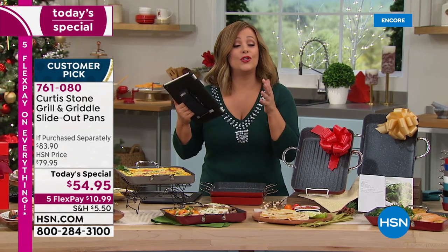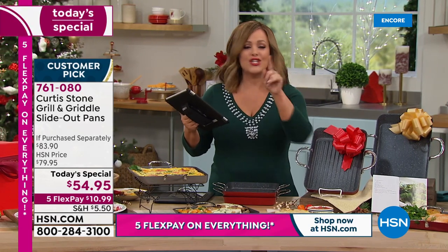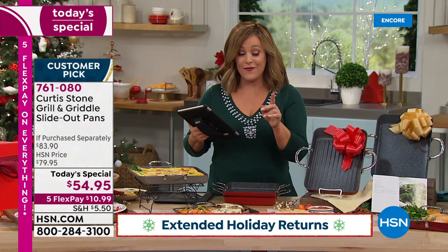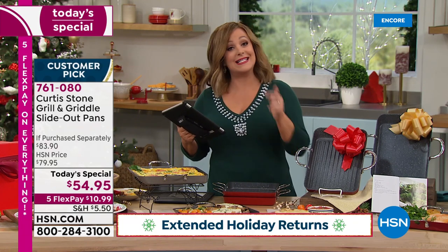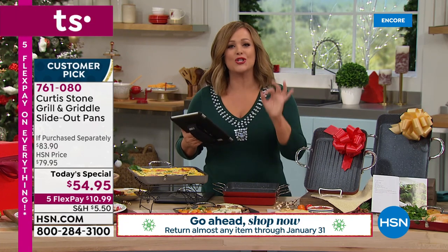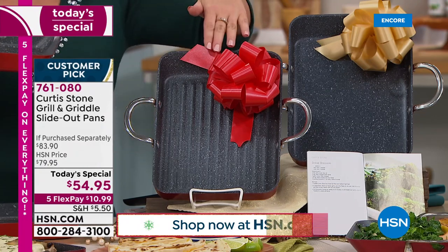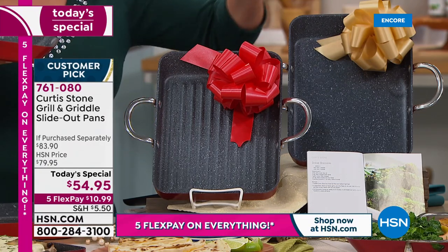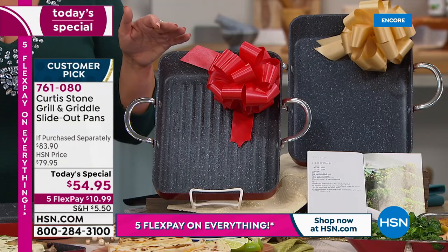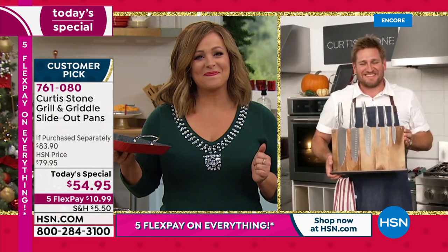Order a couple - get yourself a set and get somebody you love a set, because they will use these every day and think of you. It is the easiest, most goof-proof gift giving. Chef has more customer picks than any other brand across all categories at HSN, not just culinary. Last year's December Today's Special was the biggest culinary Today's Special of the year. This year we're doing it early. The griddle, the grill pan, in that unique design with looped handles you can't find anywhere else in the industry.